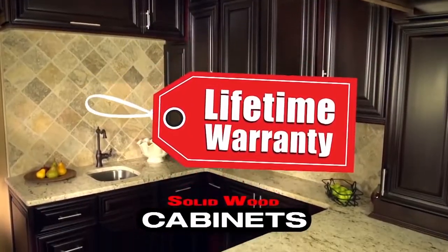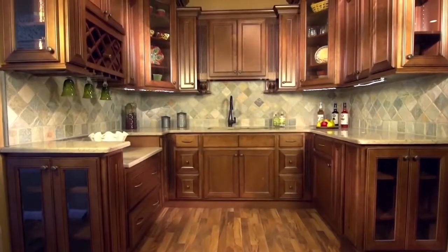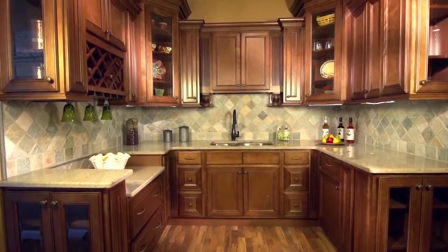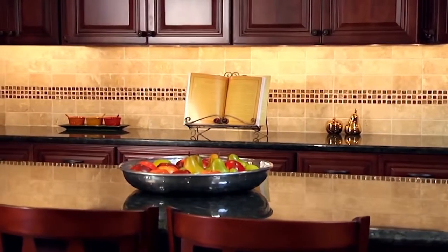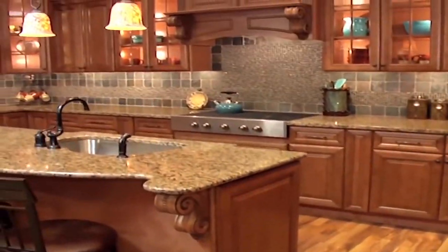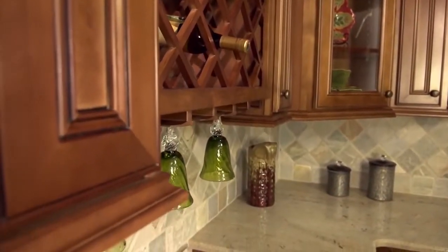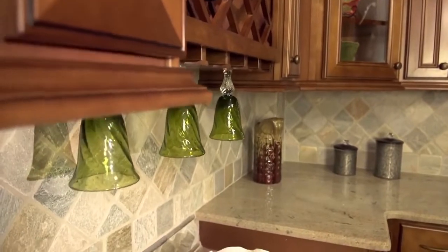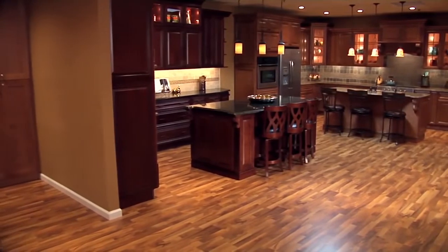We have sold over one million cabinets, so just ask the thousands of satisfied customers who are already enjoying their dream kitchen from the Solid Wood Cabinet Company. Beautiful high quality cabinets are a great start, but there is more to a dream kitchen. That is why we offer many styles of countertops. Whether you want an amazing granite or the latest stunning premium natural quartz, we have exactly what you want at great prices. You'll find everything you need to create your dream kitchen right here at the Solid Wood Cabinet Company.